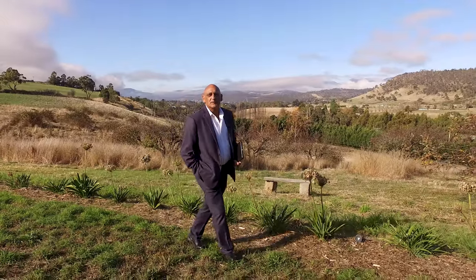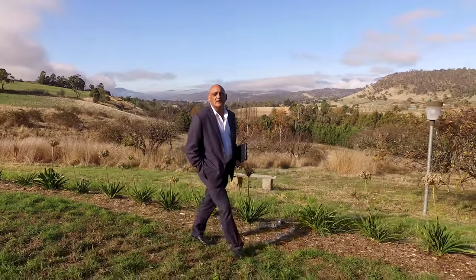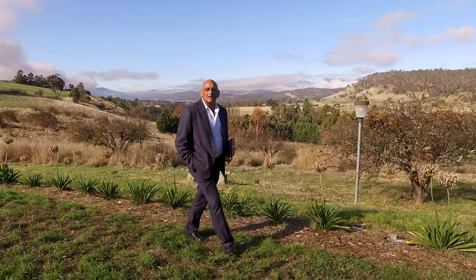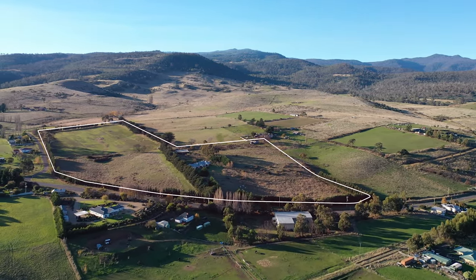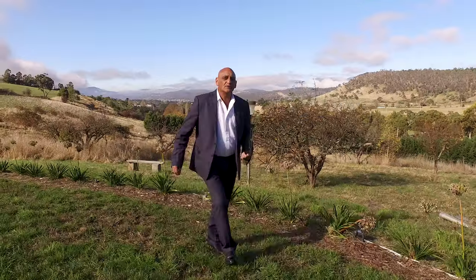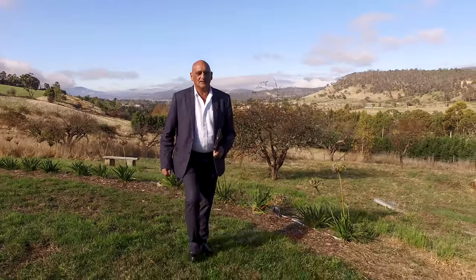G'day, I'm Steve Sutton of PRD Hobart. Welcome to Tannemurra, a stunning architecturally designed contemporary home on 10.7 hectares of land, under a huge 380 square metre roof space.